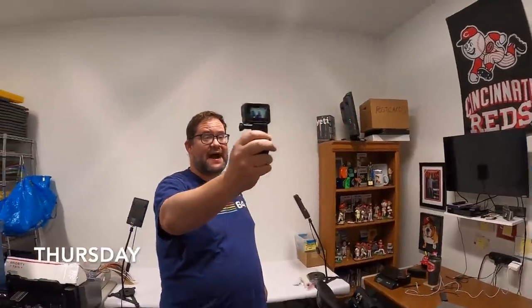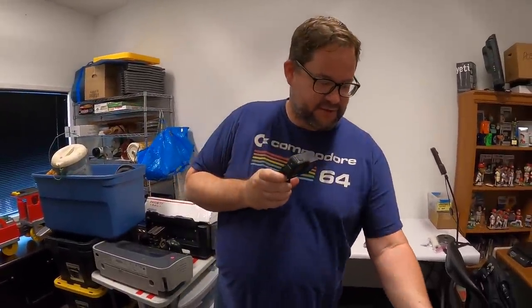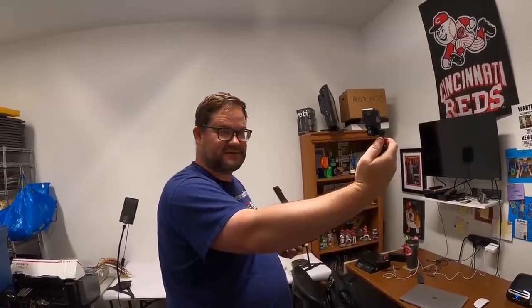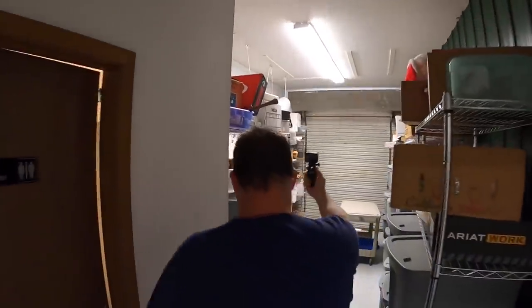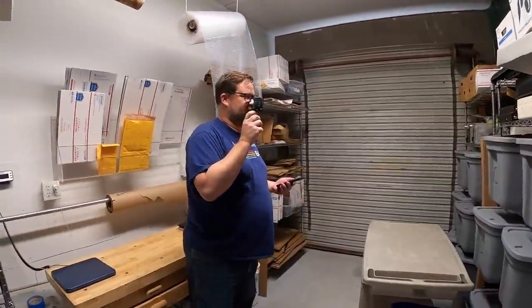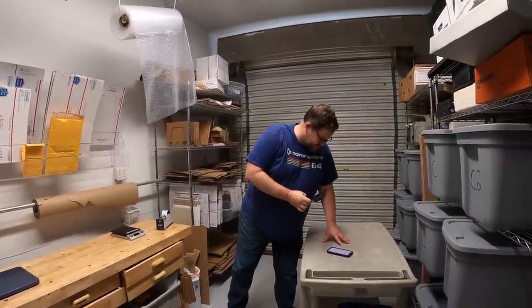Good morning everyone, it's Lonnie. Welcome back to the warehouse. It's time to do some eBay work and pull some orders. I'm working in John's space — my store is currently shut down on vacation, but John put me to work. Let's see how good John's system is. We've got nine orders to pull — let's see if we can pull all nine.